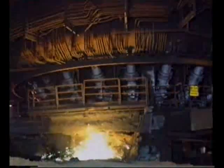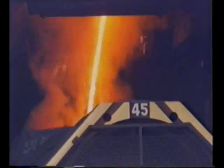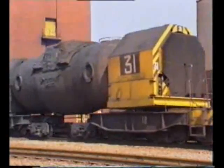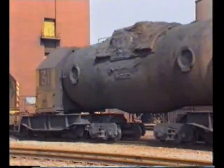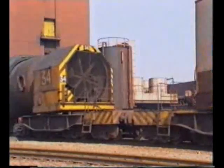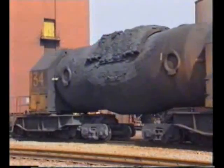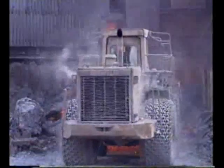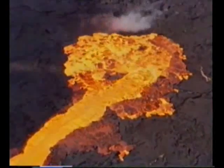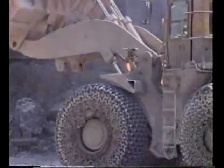The blast furnace reactions are maintained by blowing hot air into the base of the furnace. Between 10 and 20 times a day, the molten iron — called hot metal — is tapped into torpedo ladles, which hold 300 tonnes of molten iron. Molten slag floats on top of the iron and is tapped along with it. The slag cools and solidifies, and can be used in cement and for road building.